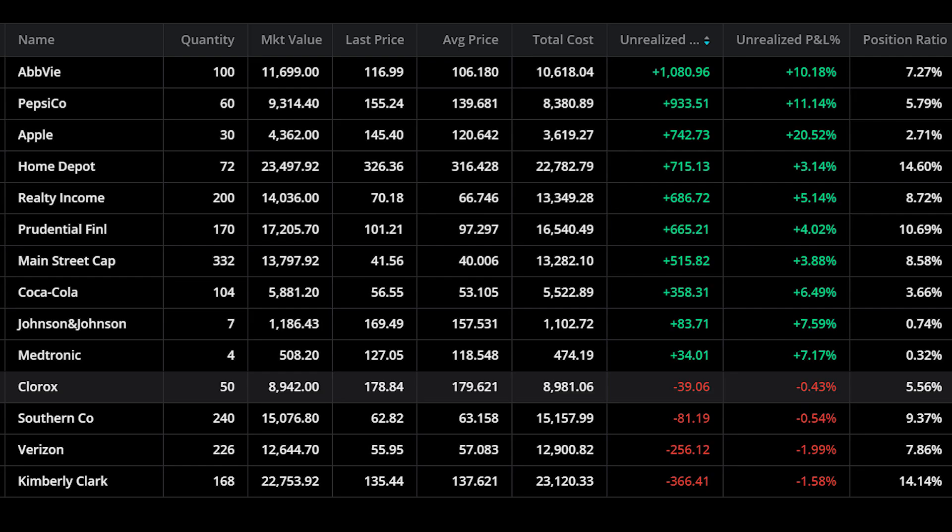Let's dive right into my portfolio and see what has changed since the last update in June. If you want to compare this update to the last one, I'll leave a link in the description below. As you can see, I have 14 positions in this portfolio. Some of you might see $160,000 and only 14 positions and think, why don't you diversify more?